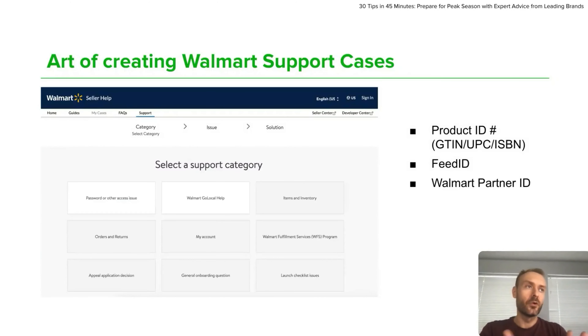It may take time for Walmart support to get back to you, but you can significantly speed up the process and get help faster if you provide all the necessary data in your initial request. For example, if you create a case in which you want to adjust product details, you need to provide the SKU of your product, but this should be just one of many pieces of information you provide.